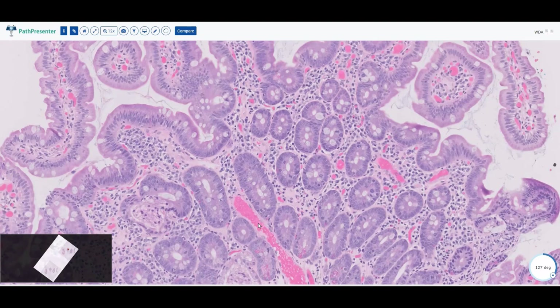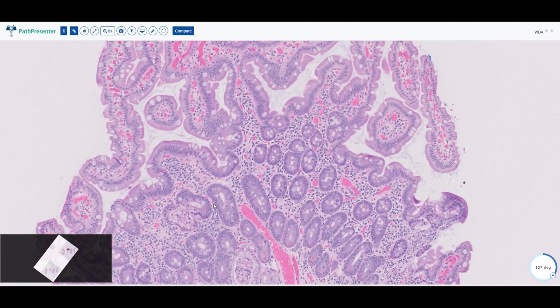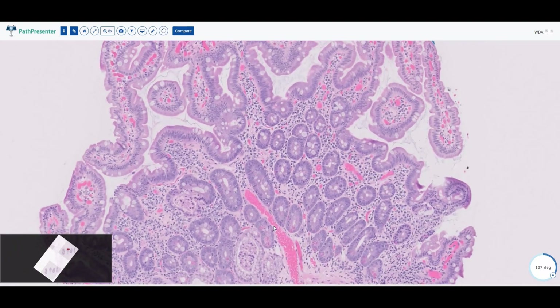You should not have neutrophils within your epithelium, because that is what we call active inflammation. We will call it active somethingnitis — and since this is the duodenum, it will be called active duodenitis. If it was the colon, it would be called active colitis.